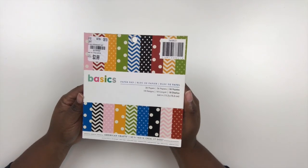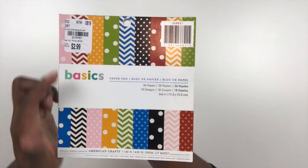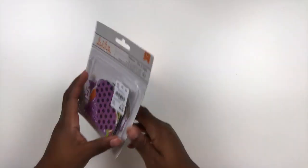First up is this 6x6 paper pad from American Crafts. It's called Basics and as you can see it has some basic pattern paper, some polka dots and chevrons. Nice primary colors, perfect to coordinate with anything in your stash.